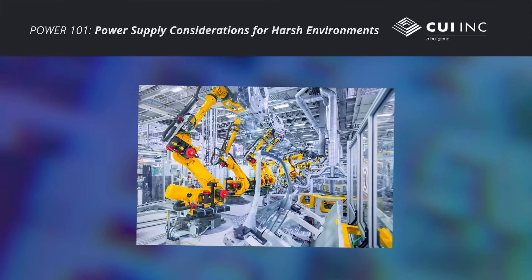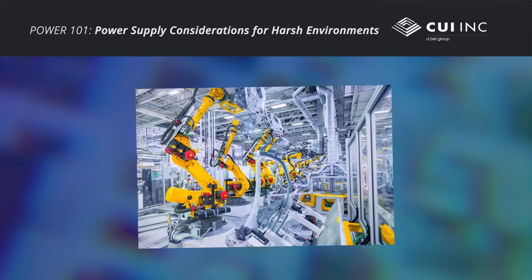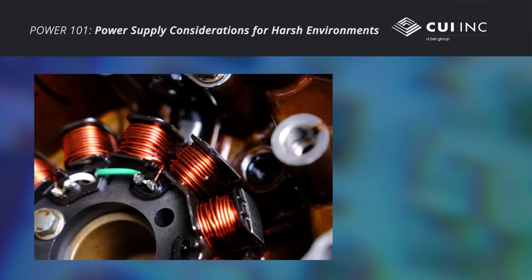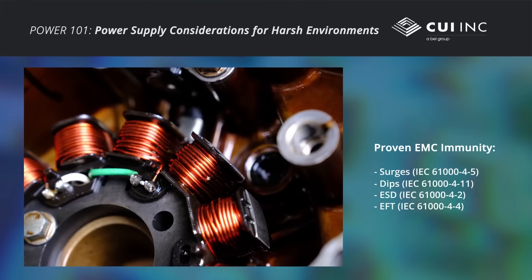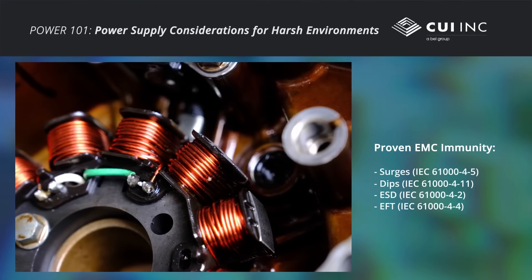Electromagnetic compatibility is also a serious concern for power supplies, in order to mitigate electromagnetic interference which may affect other equipment. Likewise, EMC immunity against power surges, dips, ESD, and electrically fast transients is vital to protect the power supply and meet industry safety requirements.